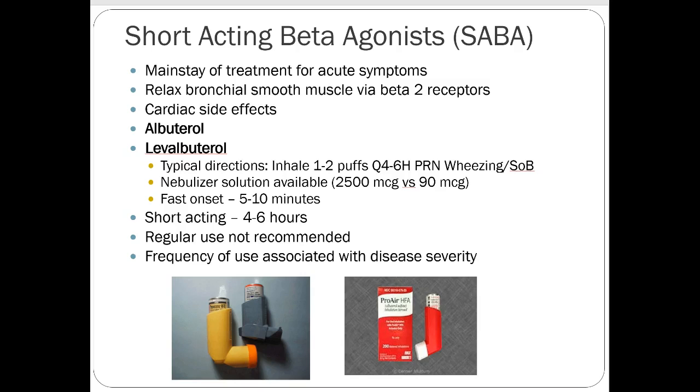These are short-acting medications not recommended for regular use — these are rescue inhalers and should be used as such. If somebody is using albuterol five or six times a day, that's a sign they aren't well managed and should be on a different controlling medication. Frequency of use is directly correlated with how severe your asthma or COPD is.